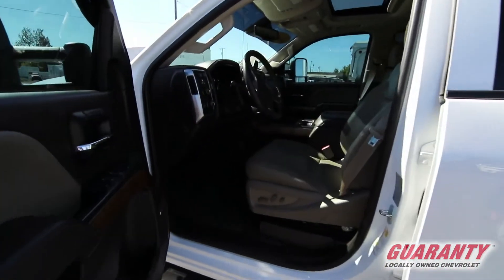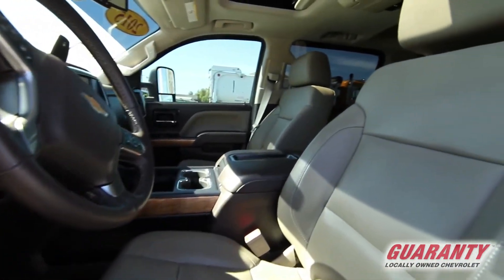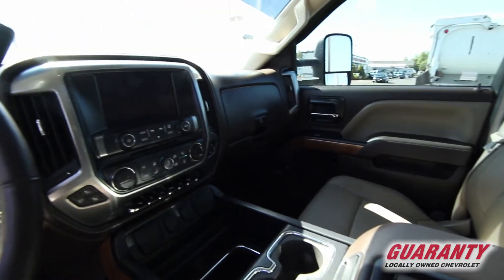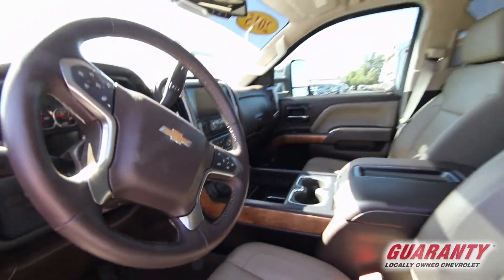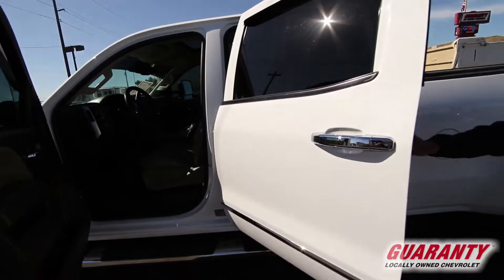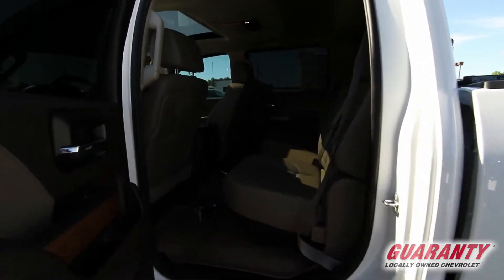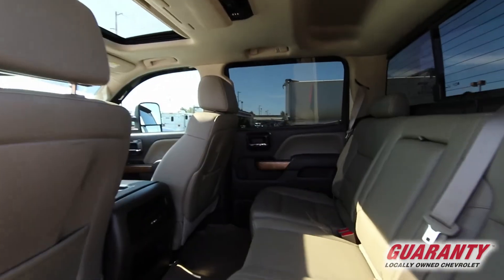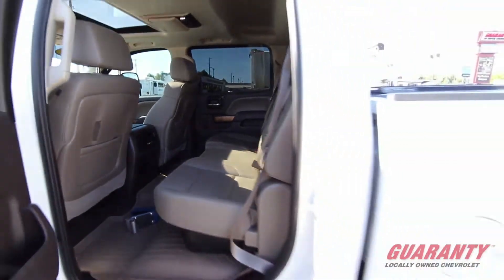It's got navigation, OnStar available, heated and ventilated air-conditioned seats, a great sunroof option for those who like a little breeze, and an added bonus for the backseat — rear entertainment with a DVD screen up above. This thing has got all the options: power rear slider, factory running boards, polished chrome wheels — just a nice, beautiful truck.